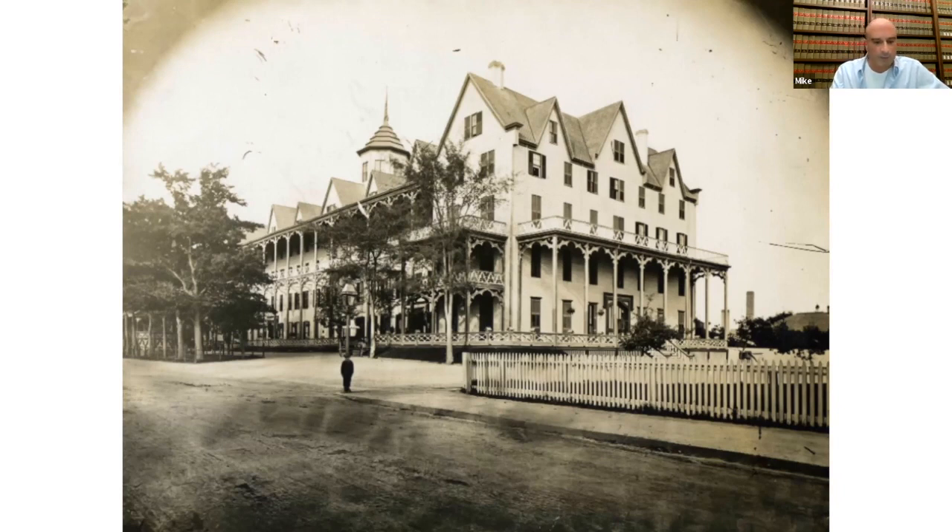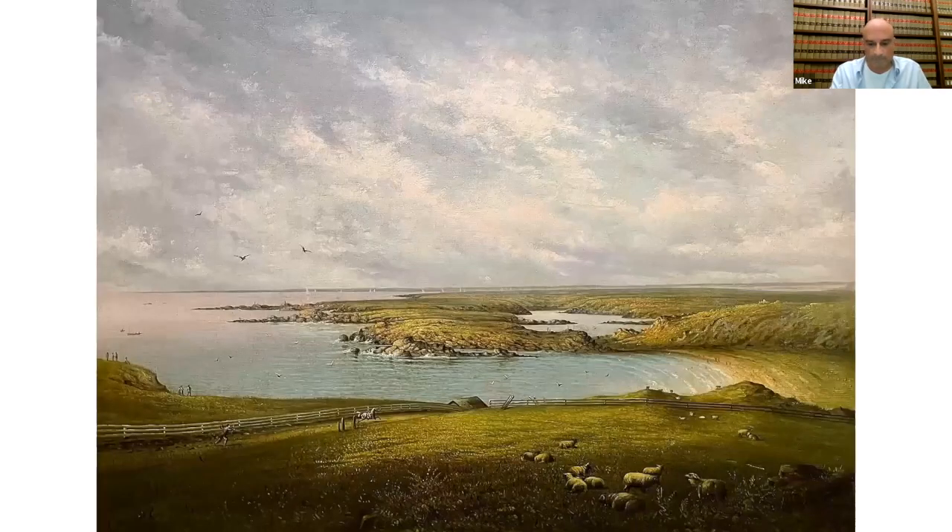This is an image of Rocky Farm overlooking Gooseberry Beach, painted by Mason in 1850 or so. It gives you a sense of the rural character of most of Newport at the time. This painting is hanging at the Redwood Library. If you haven't been there, you should definitely check it out — it's an amazing place and it's an amazing painting.